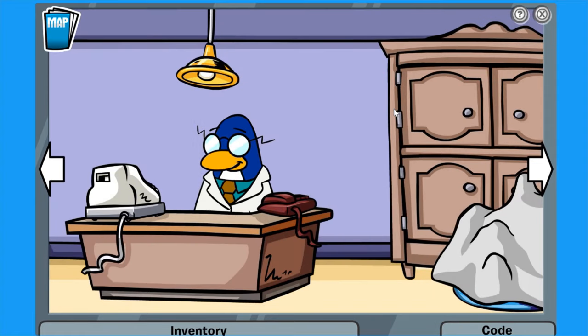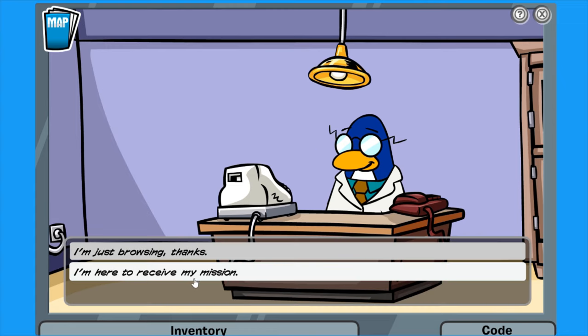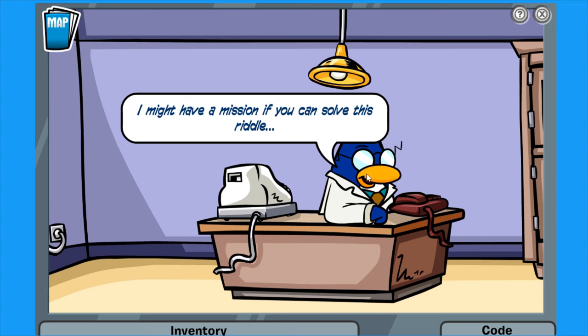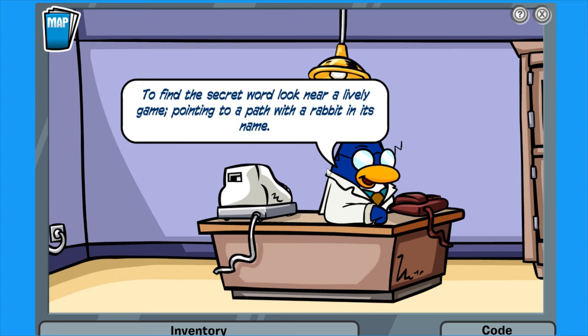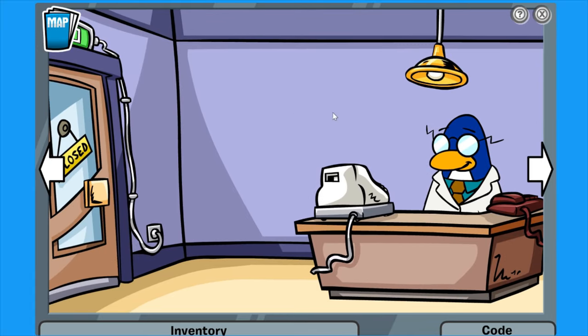Here we are in the sports shop, I believe. The shopkeeper says: 'Hello, welcome to my shop. Are you looking for something specific?' I am here to receive my mission. 'I might have a mission, if you can solve this riddle. Define the secret word — look near a lively game, pointing to a path with a rabbit in its name.' Now I think I know where this is. I've actually done this mission before, multiple times, so I pretty much know where to go.